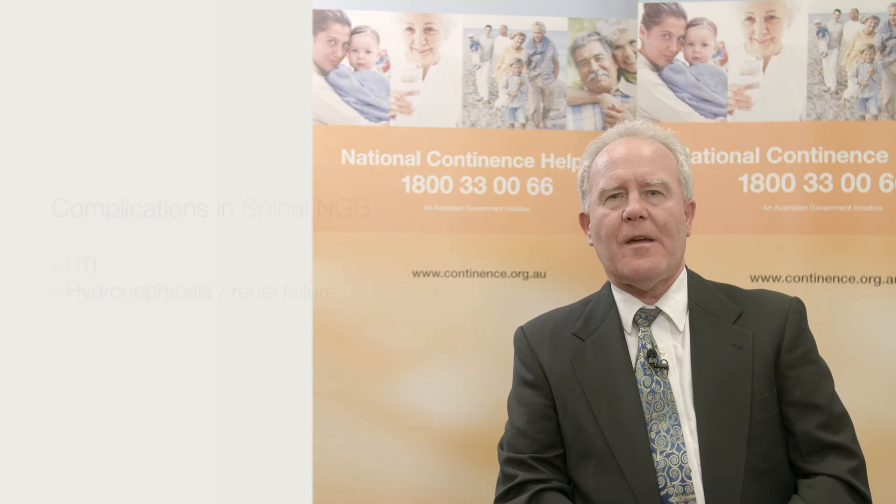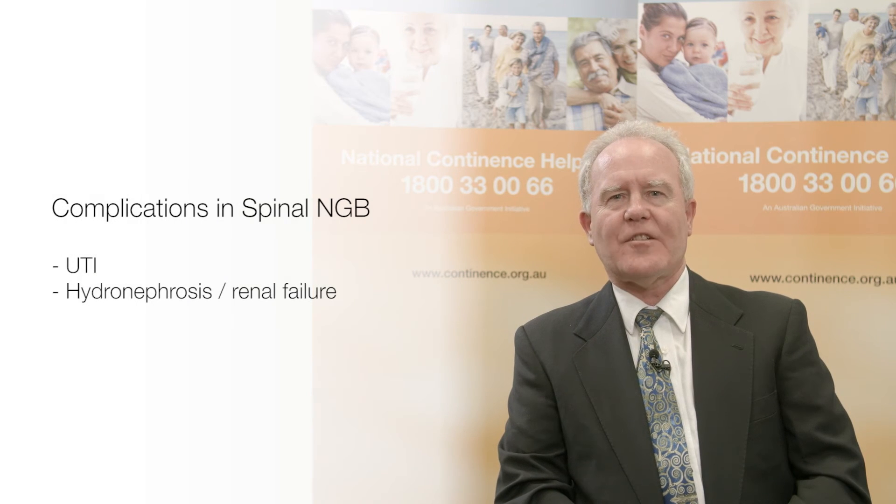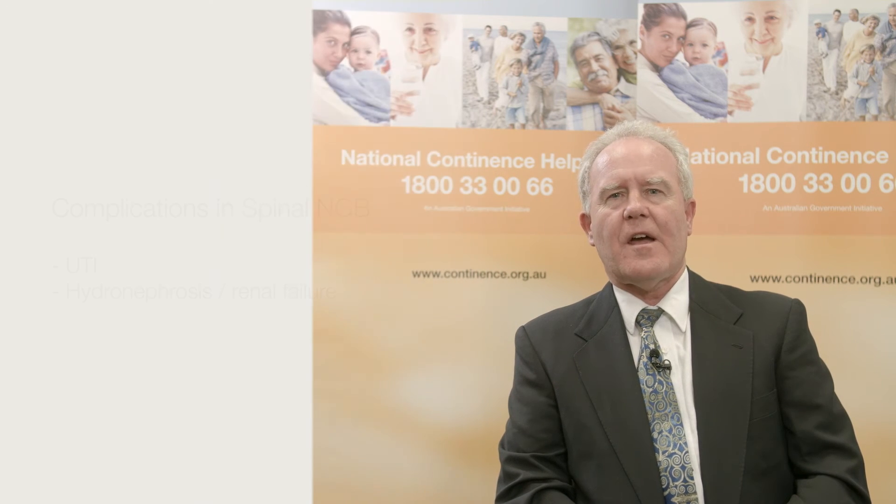Detrusor underactivity may also arise from lumbar disc prolapse causing cauda equina syndrome, and from radical pelvic surgery or trauma. Regarding complications in patients with a spinal cause: renal impairment, although uncommon, is a well-recognised complication because of the very high pressures that can be generated in the bladder that may lead to hydronephrosis. It is most especially a concern in spinal trauma and spina bifida. Urinary tract infections are more likely in those with impaired emptying and high bladder pressures. Infection can provoke even higher pressures, and infection with high pressure is a bad combination that enhances the likelihood of renal failure.